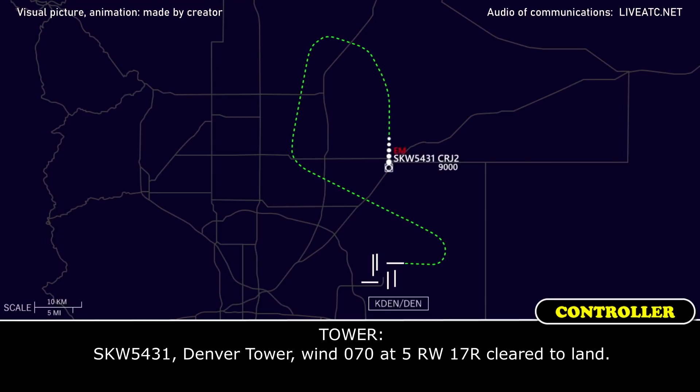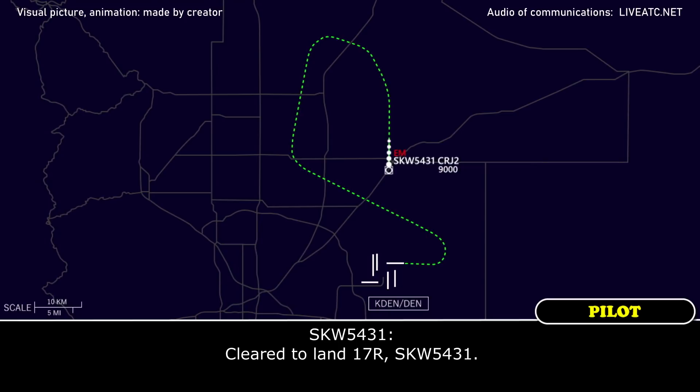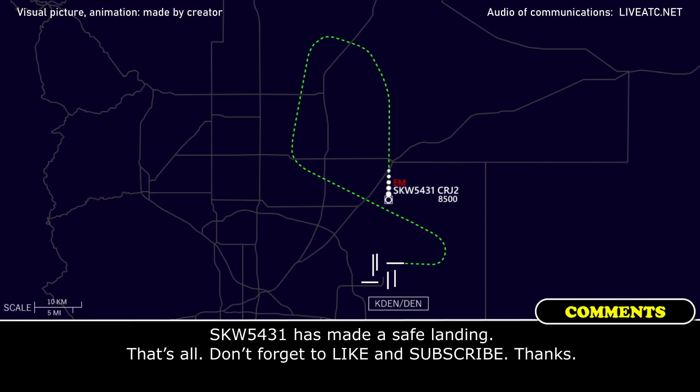Skyward's 5431, contact tower. Thank you.